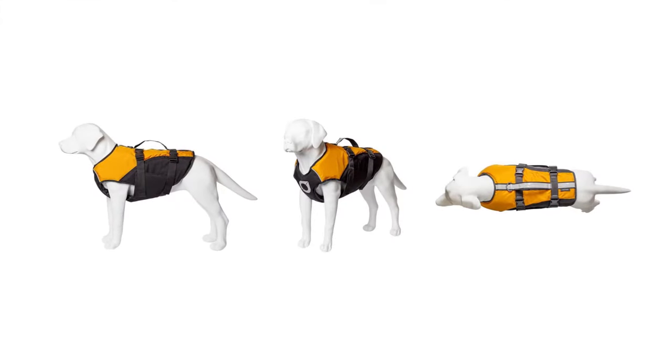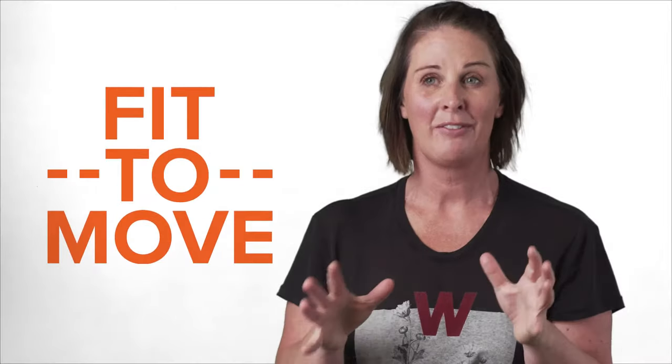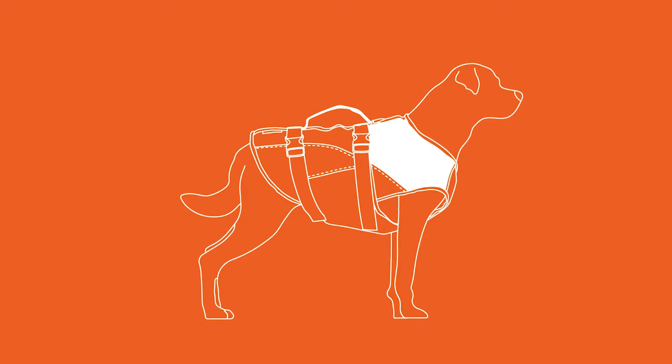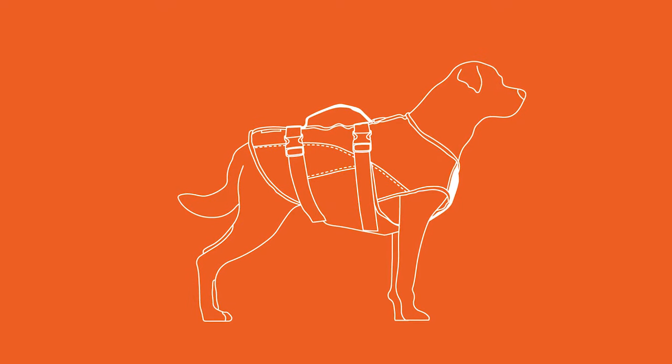You'll notice also when you look at a Float Doggy that all of the panels are shaped just like a dog. That's part of our fit-to-move design, so you can almost see — oh, that's like their ribs, and that's like their shoulders, and that's like the bit between their front legs. What we've tried to do is balance all of the flotation around them to keep out the bulk but also to maximize the flotation that we can give.